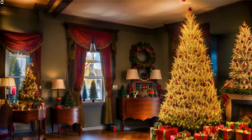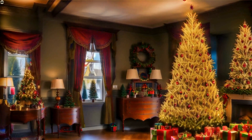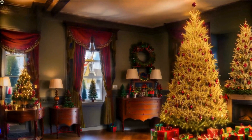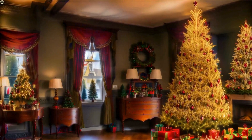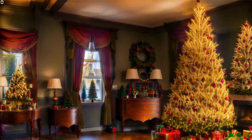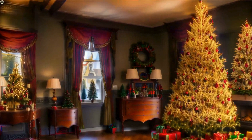Welcome, ladies and gentlemen, to our enchanting Christmas tree extravaganza. Today, we embark on a fascinating journey through 14 magnificent living rooms, each adorned with an extraordinary Christmas tree. Prepared to be dazzled.